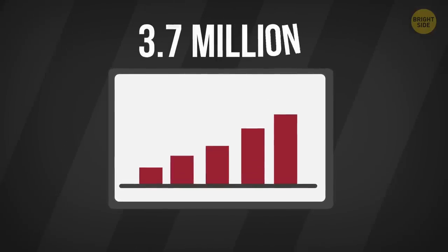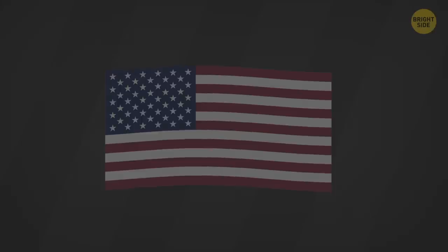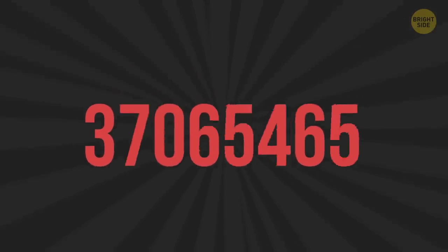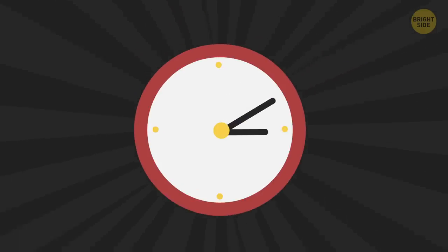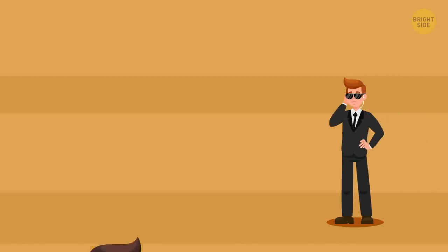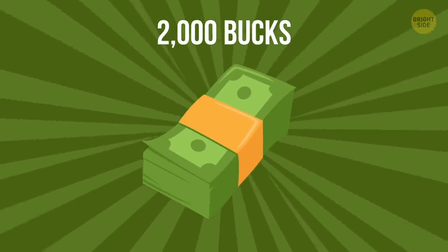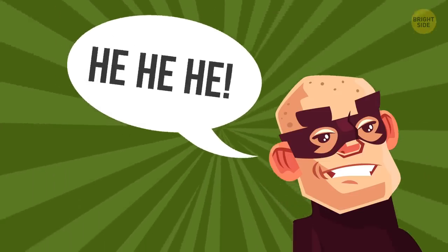According to recent statistics, there are approximately 3.7 million home burglaries every year in the US alone. And even though the numbers are growing by the day, the hidey-holes haven't gotten any more creative. Thieves tend to spend an average of 8 to 12 minutes in each property they break into, and they know exactly where to look. The FBI reports that each of these incidents costs more than 2,000 bucks on average to the residents, which is a significant amount for a robber to take in just a few minutes.